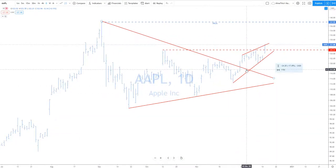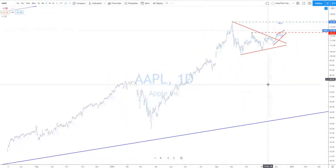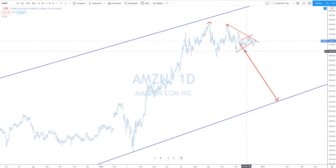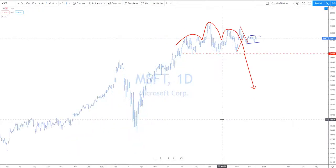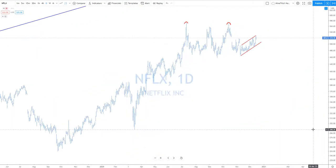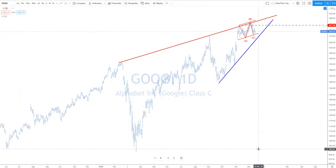Apple had a huge day today — up five percent. Apparently they're going to increase production by 30% or something. Amazon still hasn't broken out — expect this one eventually to break. Microsoft is kind of pausing. Facebook tried to break down, didn't do a good job, popped back in — look for this one to push higher. Netflix is doing okay. Look for Google to bounce from here.